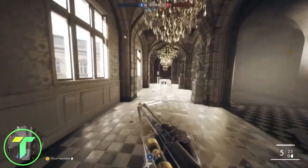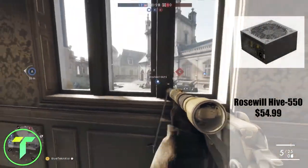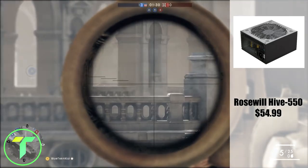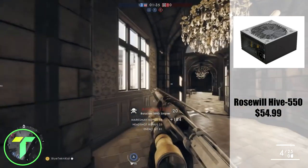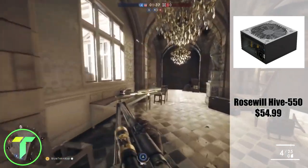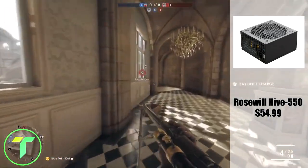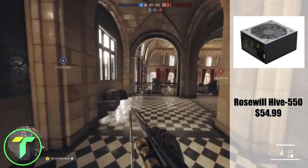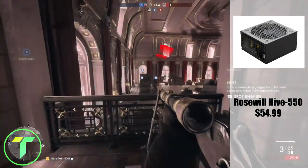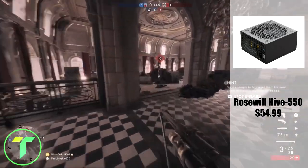Starting off with the power supply. For the power supply, I'm going with the Rosewill 80 Plus Bronze Certified 550 Watt power supply, coming in at $54.99 on Amazon. This is a pretty great power supply. I decided to go with something a little different. Rosewill has some great power supplies and this one is a pretty good deal.